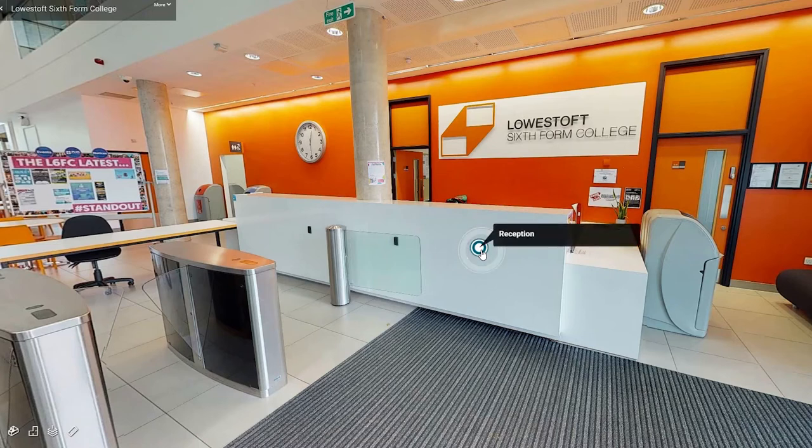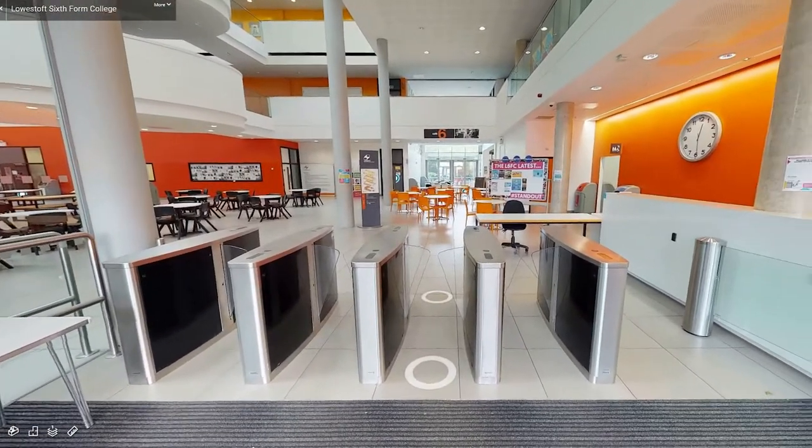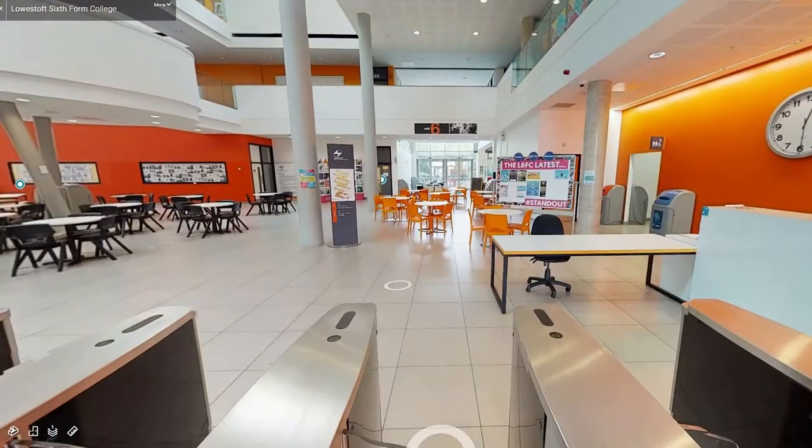Welcome to Lowestoft 6th Form College. We're pleased to take you on a virtual tour of our state of the art 6th Form building located in the heart of Lowestoft.